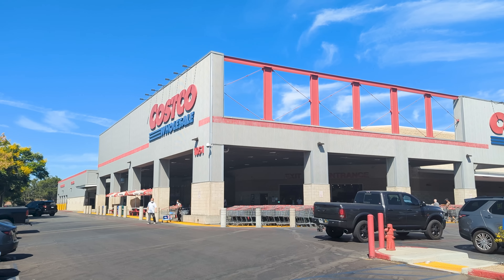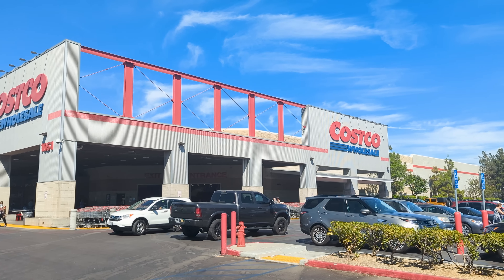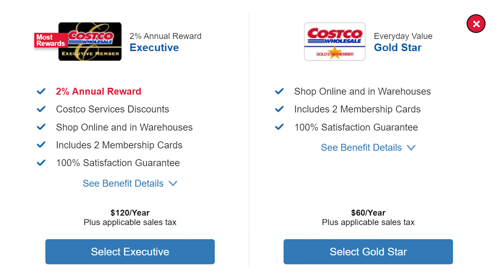Number 7: You don't necessarily need a Costco membership to shop. If you don't have a membership, don't fret. You can have a friend or family member who does buy you a gift card that you can use to shop, so you don't have to dish out $60 for an annual membership — though depending on your shopping needs, that price tag may very well be worth it. Additionally, in most states, you don't need a membership to shop for alcohol or to place an order at the pharmacy.